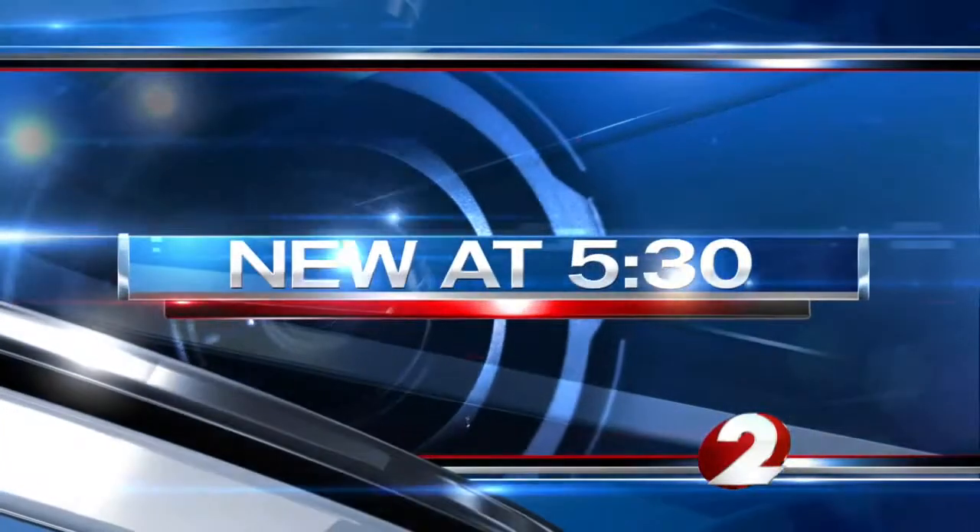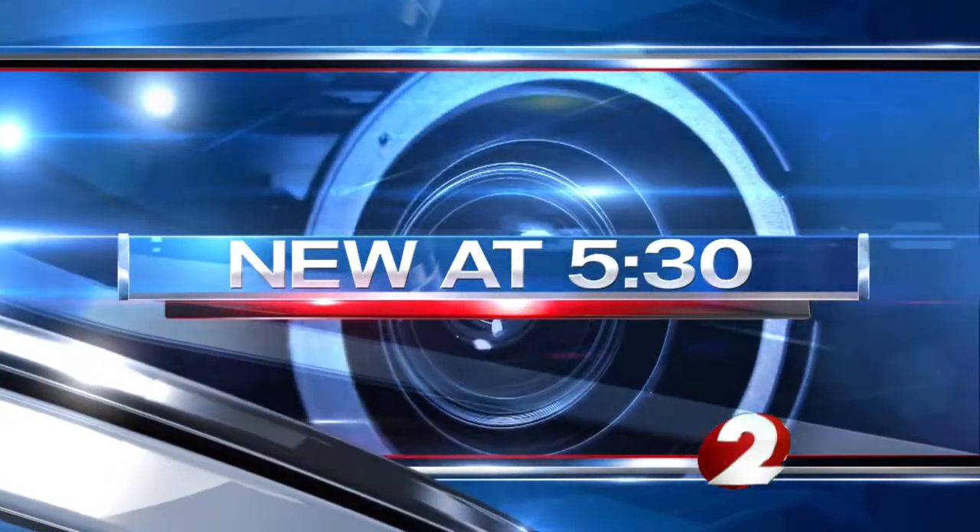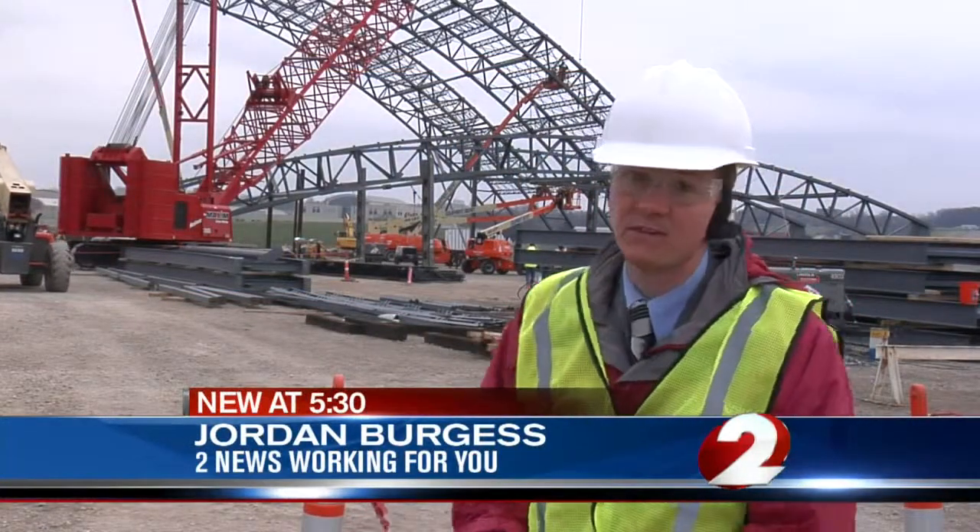One of the Miami Valley's biggest attractions is getting bigger. The Air Force Museum is in the process of adding a fourth building. Jordan Burgess looks at what is still needed to complete it. You can see the progress being made here on the fourth building for the National Museum of the United States Air Force. We got a first-hand look at what it's going to take to get it finished.